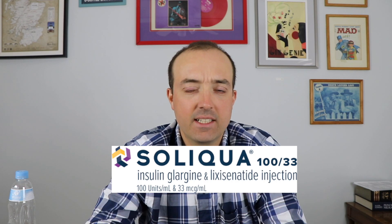Hello everybody and welcome to Jeff the Pharmacist. It is an honor to have you guys here watching. Today we're going to be talking about Soliqua. Soliqua is a once daily subcutaneous injection, which means it goes under the skin, and it is a combination product of two different medications used for people with type 2 diabetes.